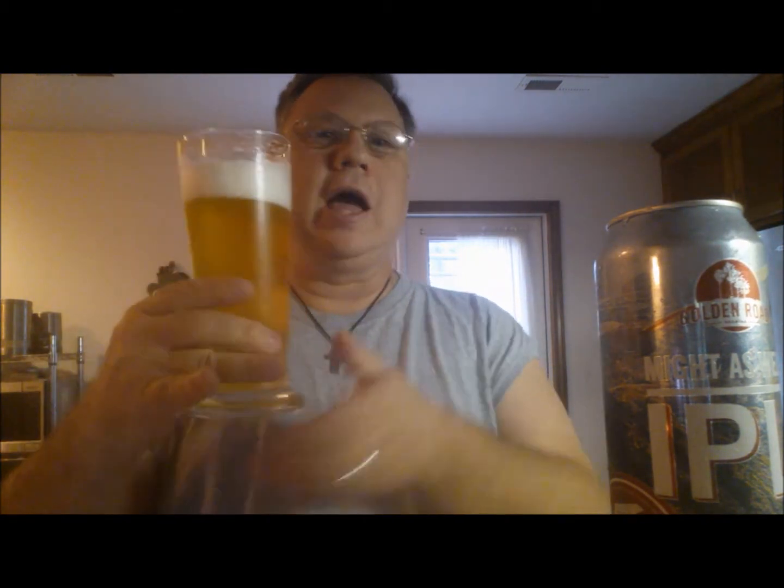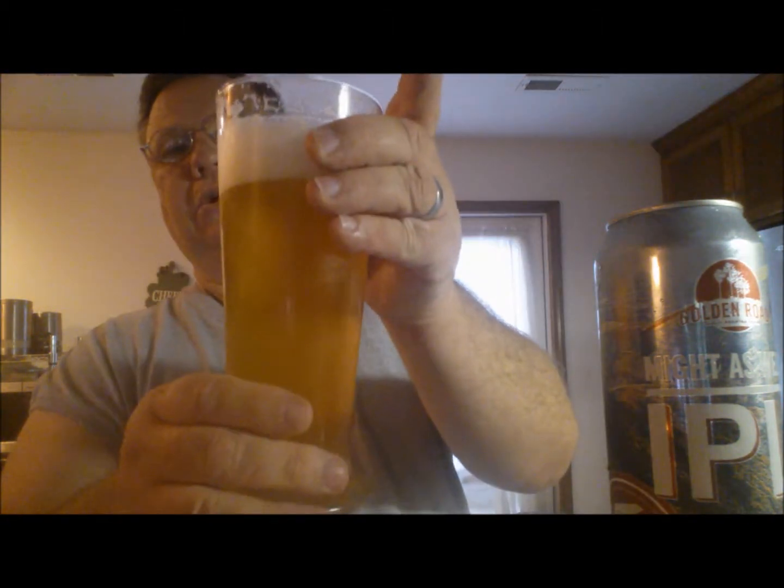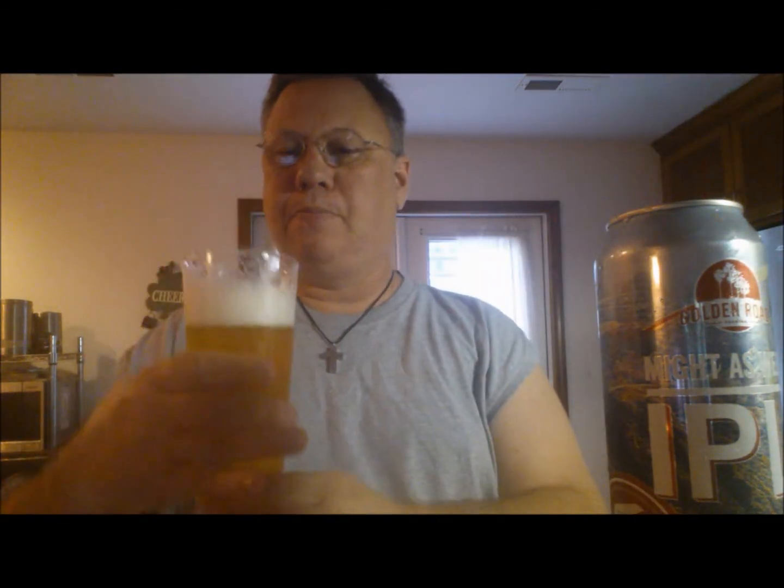It is almost the same color as the Heal the Bay IPA that I just had not long ago — very similar color. It's a little cloudy, a light golden, pours a very thick creamy white head.